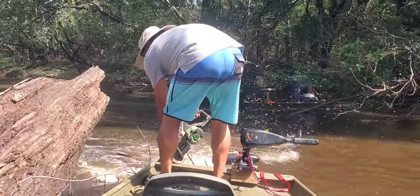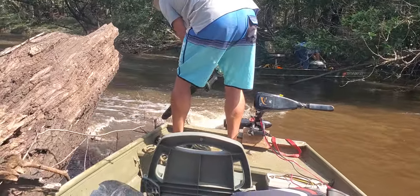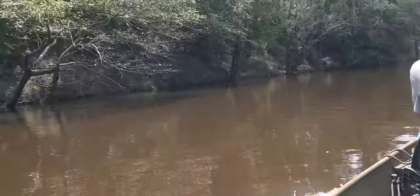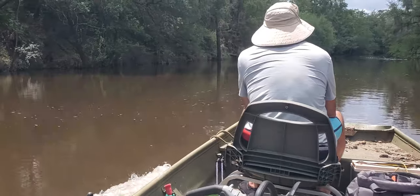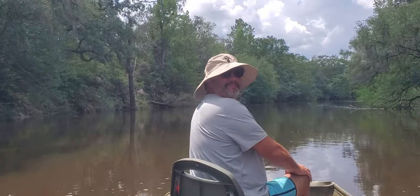We found a deadfall. That was quick. So most of the trip is like this — just smooth sailing.